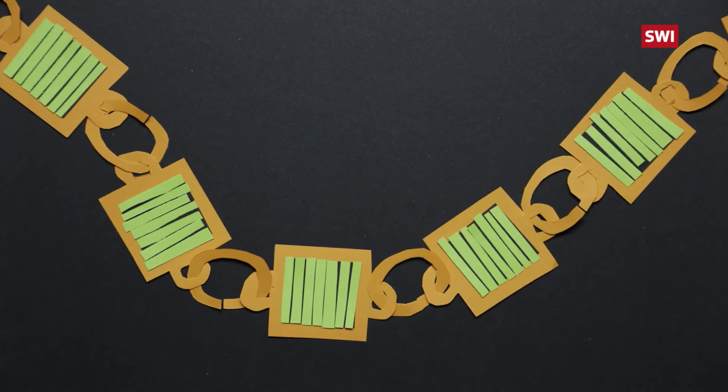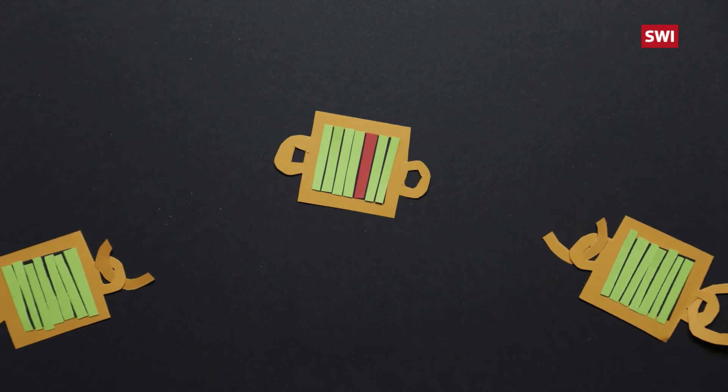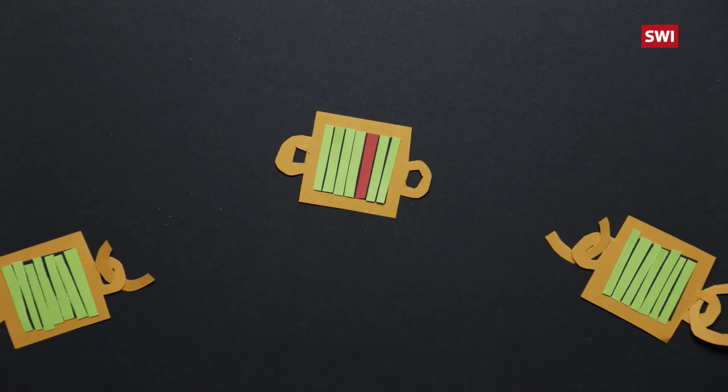If anyone later tries to change the data, the block detaches from the chain, and everyone can see this happening.